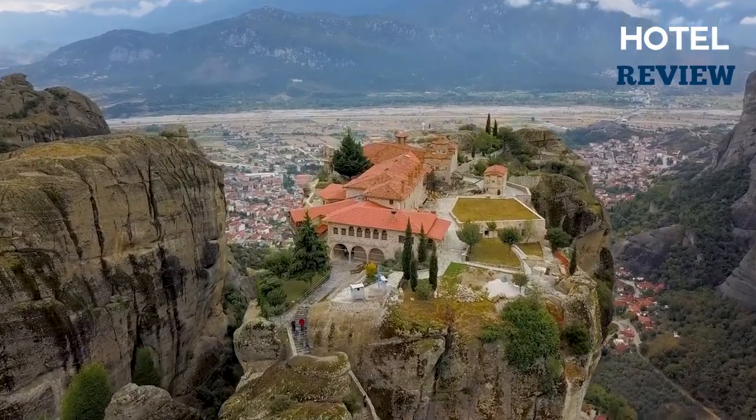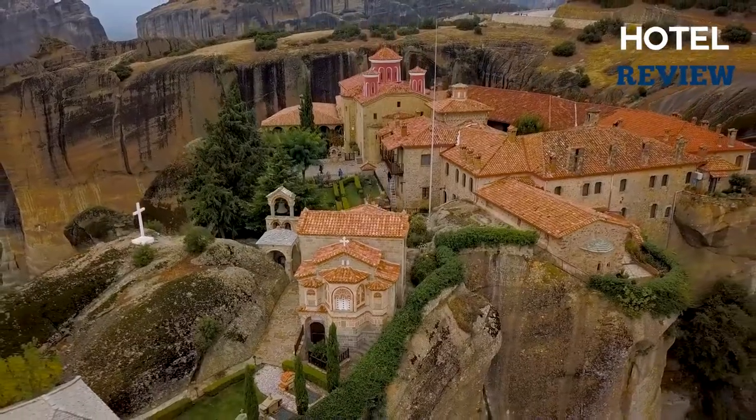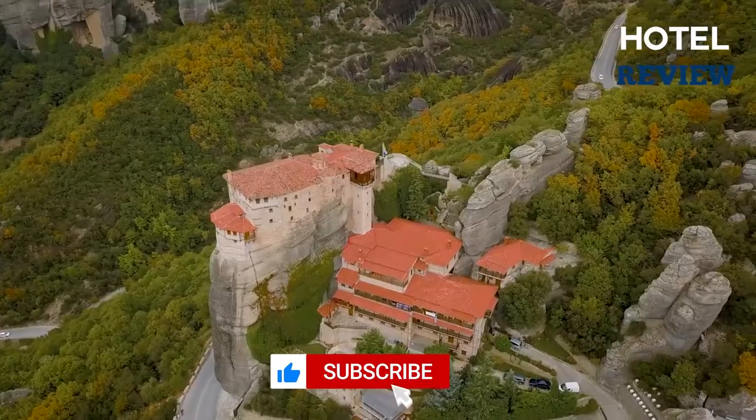Meteora is a captivating collection of vertical rocks that can reach heights of 300 meters, rising from the plain of Thessaly in mainland Greece. Over time, these rocks have twisted into strange and stunning patterns.